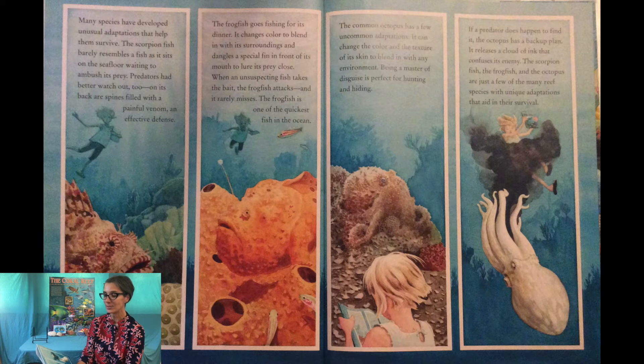The common octopus has a few uncommon adaptations. It can change the color and texture of its skin to blend in with any environment — being a master of disguise is perfect for hunting and hiding. If a predator does happen to find it, the octopus has a backup plan: it releases a cloud of ink that confuses its enemy. The scorpionfish, the frogfish, and the octopus are just a few of the many reef species with unique adaptations that aid in their survival.